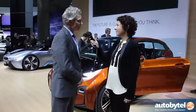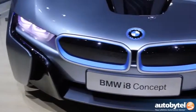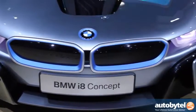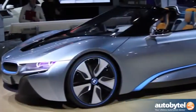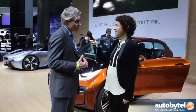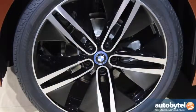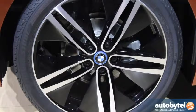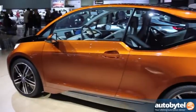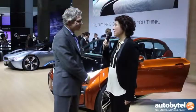Everything about them is new and unique — from the aluminum frame underneath to the carbon fiber body on top, for both the i3 and the i8. The interior designs, everything about these cars — because they were starting with a clean sheet of paper knowing they were going to be electric vehicles — they could essentially do anything they wanted. What you see here are two cars like nothing else BMW has ever produced.